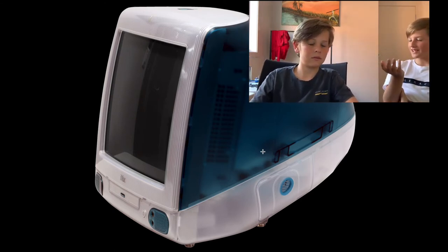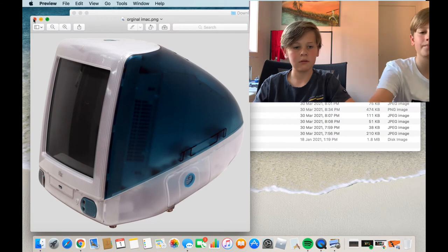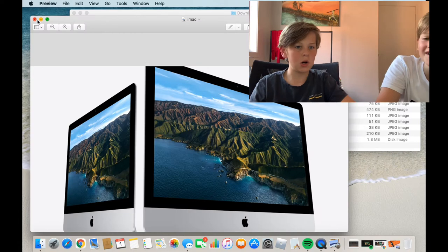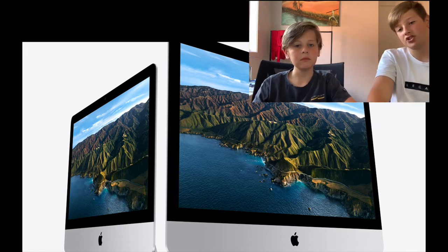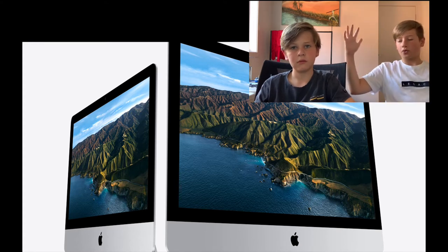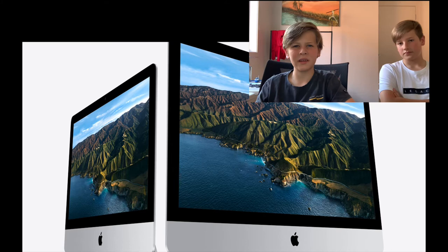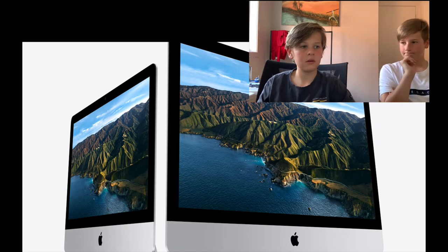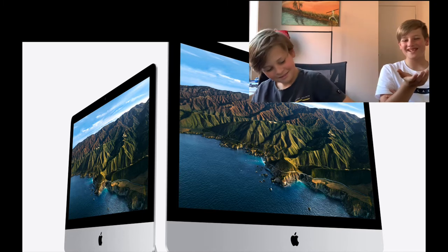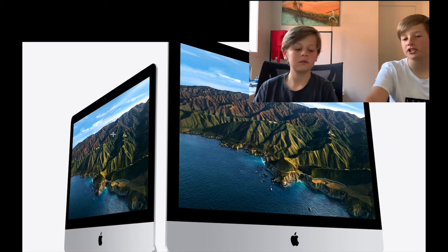The original iMac kind of looks like one of those kids' computer toys you put on a table. We've been a bit harsh on it, but the current iMac is a lot better. The 21-inch and 27-inch versions are on screen — the 27-inch is quite big but you probably wouldn't need it. The 27-inch has a 4K display and the 21-inch has Ultra HD.